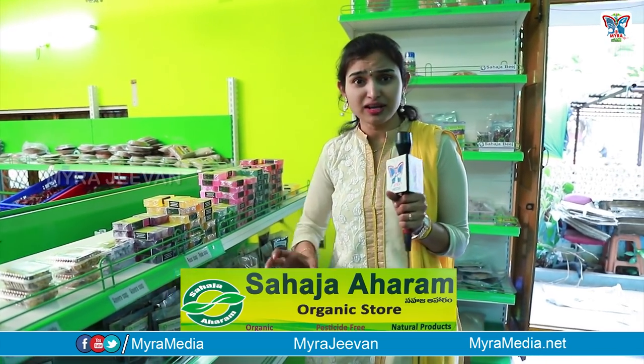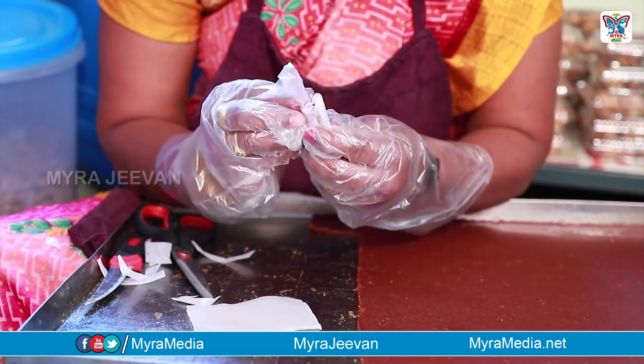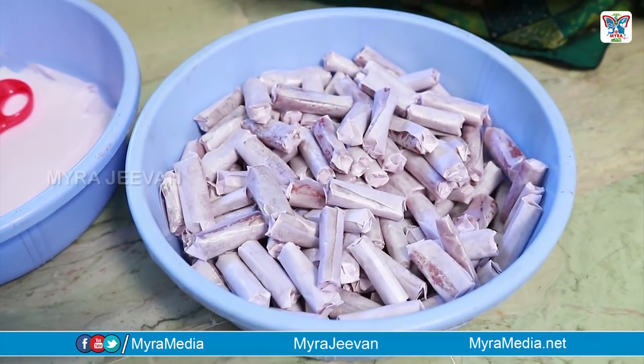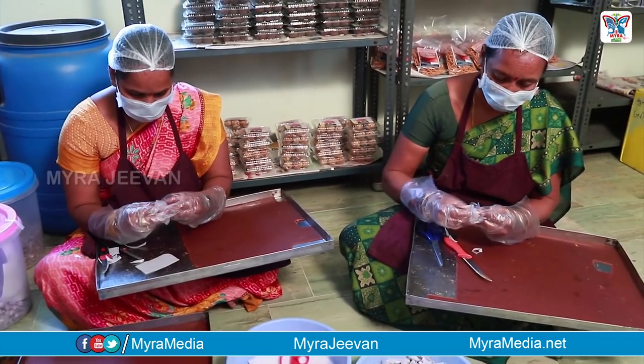This is the same process that we are doing. This is the preparation room.